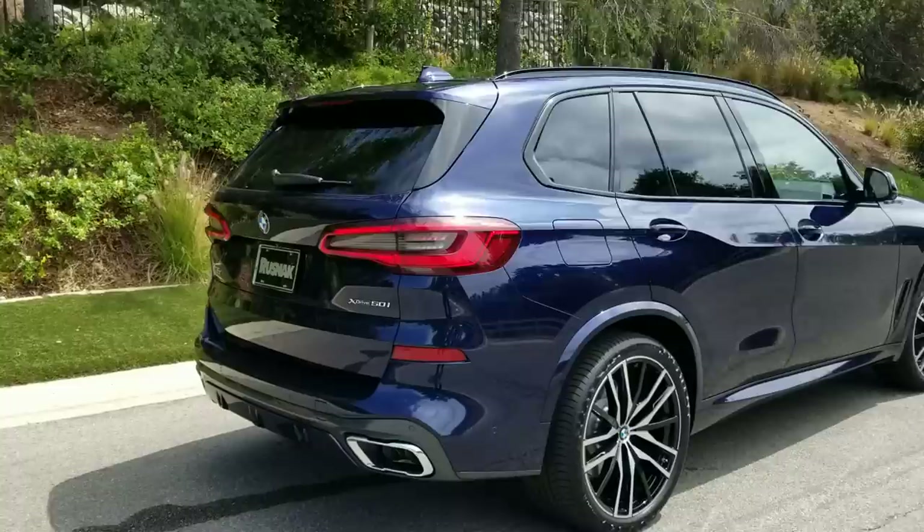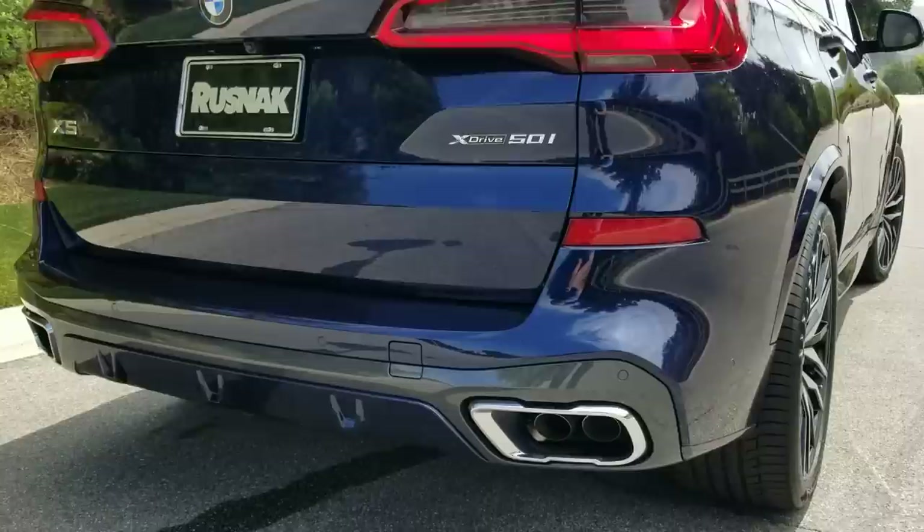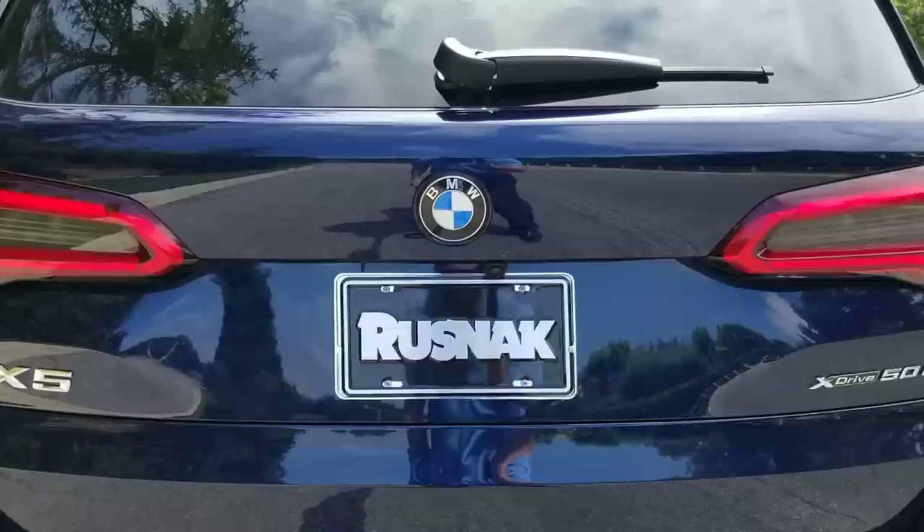Let's go ahead and have Trish do some rev time for us. Very, very nice — that's in our sport mode. It helps kind of wake up the exhaust. Check out our designs here on the rear lights.